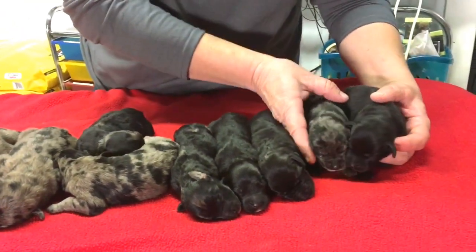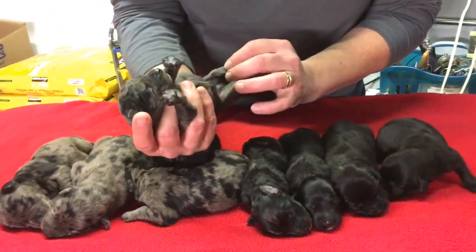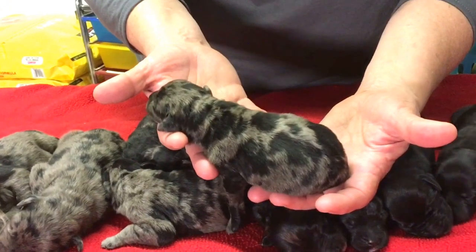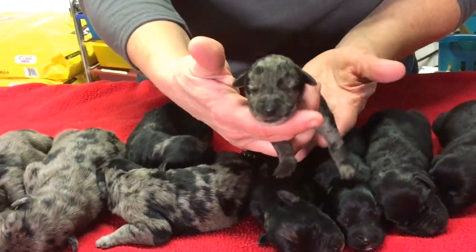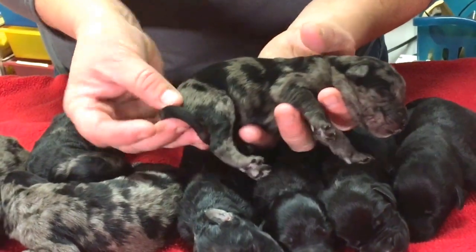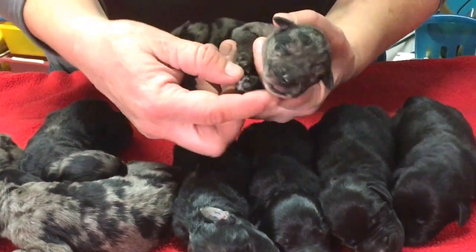And this is a Blue Merle male. He's got really, really pretty markings. He's got nice markings on his face. And there's his markings on the other side. Tails have not been done, nor have their dewclaws.